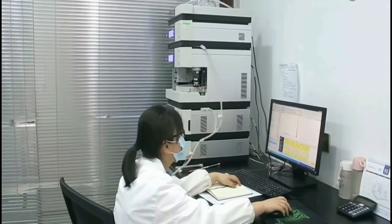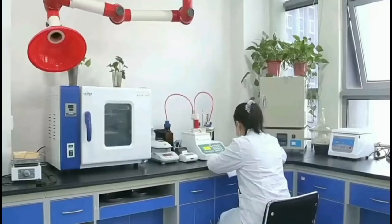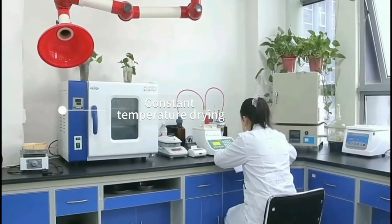This is our testing room. We are equipped with some advanced testing equipment and professional laboratory testing and R&D personnel.